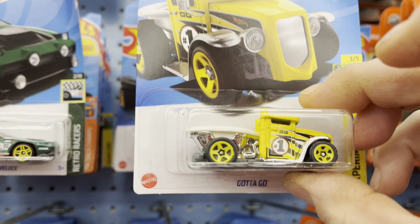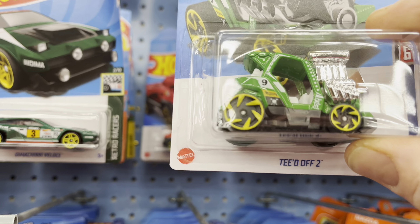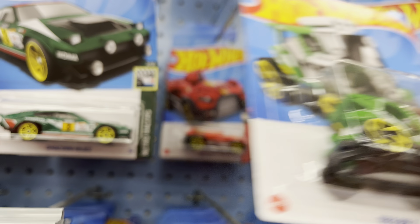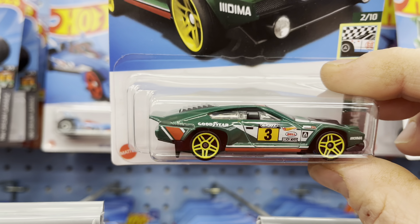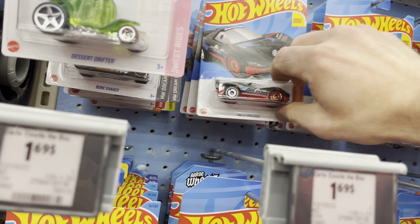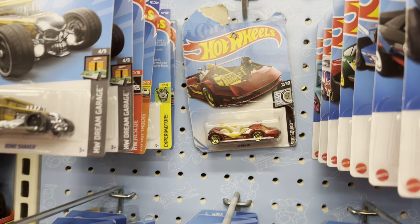New Gotta Go. Eruption — this thing's kind of cool. Teed Off — it's got a hole in the top that you can put a golf ball in, use it as a tee. Kind of neat. New recolor of the Demoncini Veloce — looks great in that green, but that card is messed. Rally Special, good-looking fantasy too. And then that — for what, 2021?